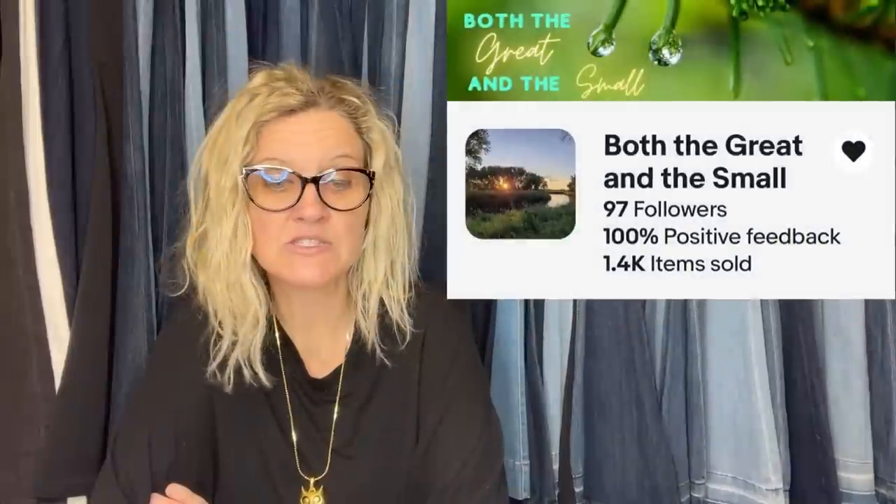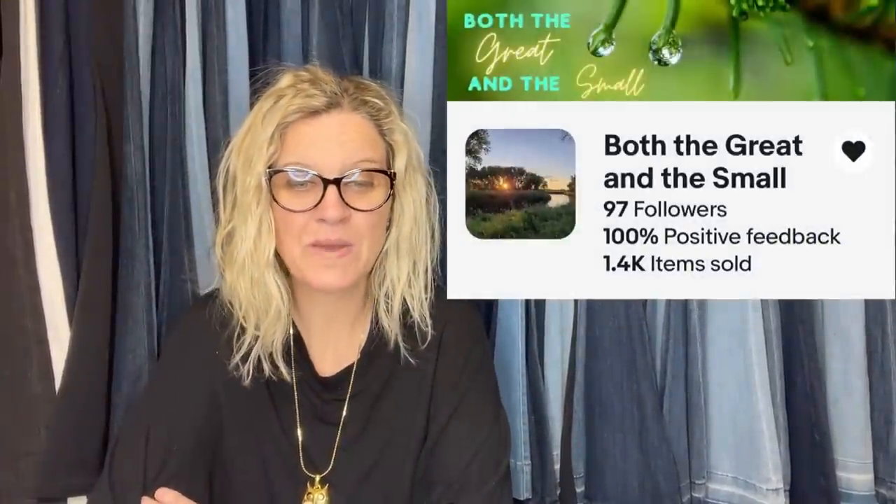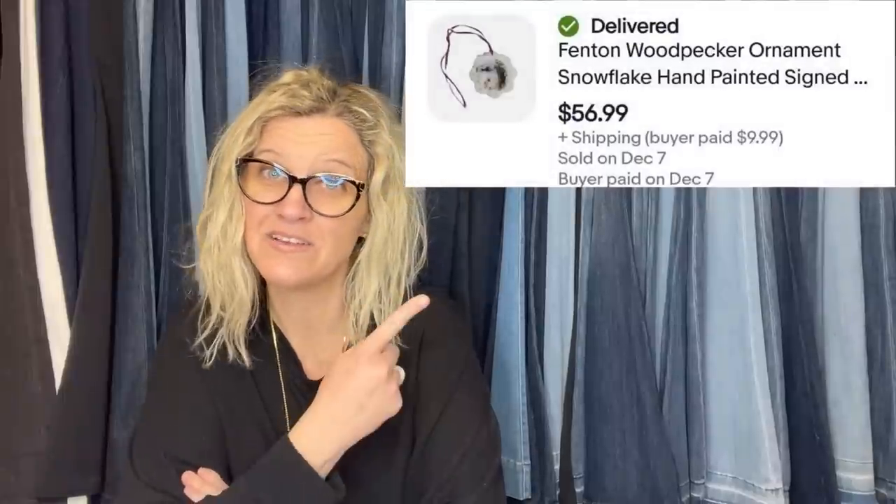She bought three Fenton bird Christmas ornaments for $3 each at a garage sale this past summer. This one sold for $56.99. It comes from eBay store Both the Great and the Small. It is a Fenton woodpecker ornament, snowflake, hand-painted and signed.